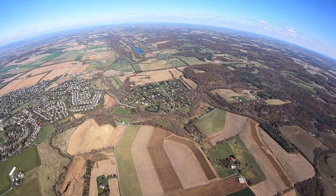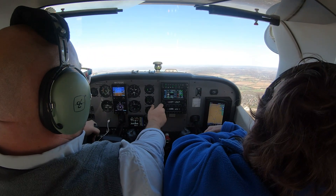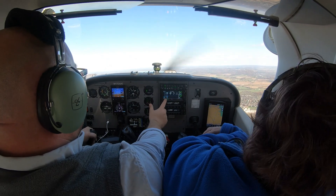The landmarks we think will be easy to spot from 3,000 feet aren't always that great. Paul and I are going to show you some good landmarks and some not-so-good landmarks.